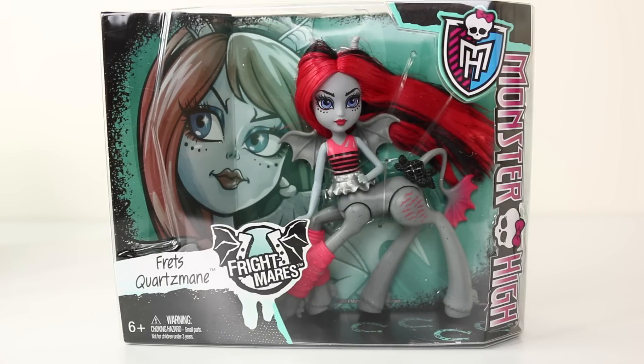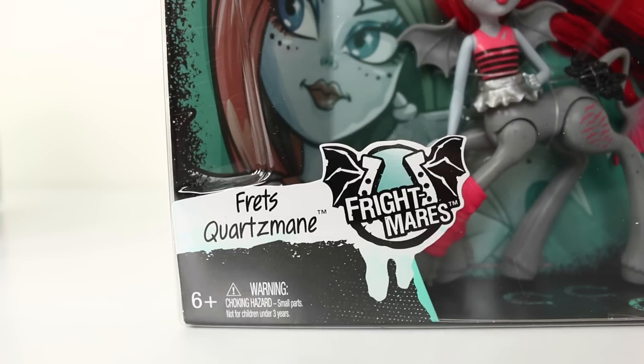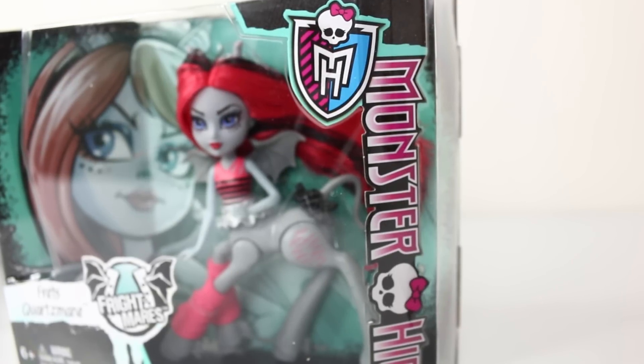We'll start off by taking a look at Fret's Quartzmane, and I love the packaging that these come in. Beside her name we have the Frightsmares logo, which is a little horseshoe with bat wings on it. Due to small parts, these dolls have been recommended for ages 6 and up. On the right hand side of the box we have the Monster High logo.